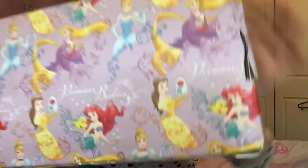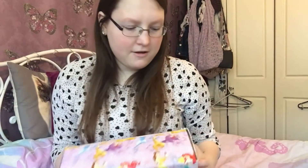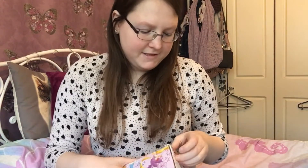I'm so excited - I've had it for so long and it's just been sitting here, I've been waiting to open it so much. I really love the wrapping paper. If you can see it, it's got Ariel on it, it's got Belle, it's got Rapunzel and Cinderella. So that's really, really nice - I like how she's wrapped it.